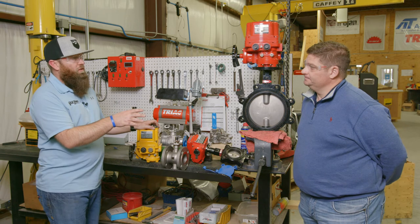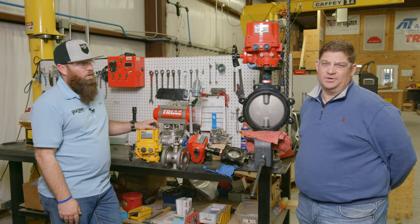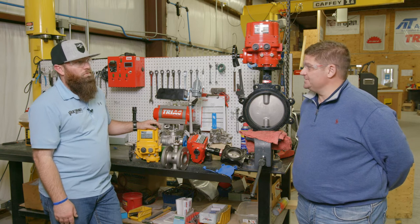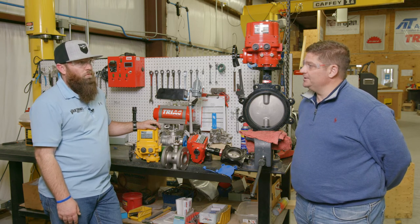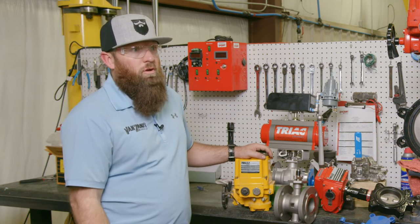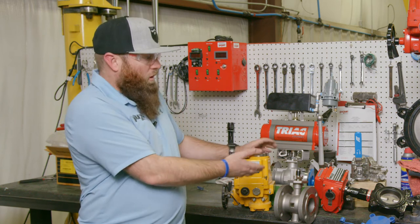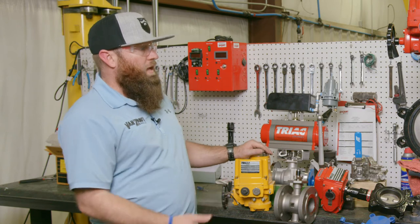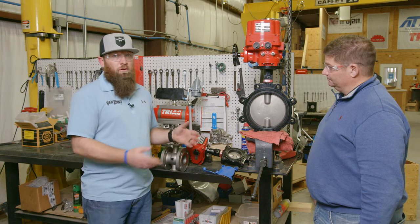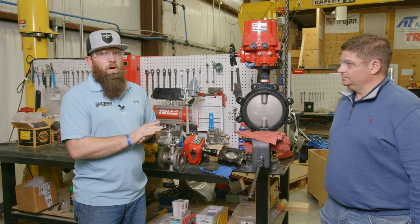Both facilities — Stafford and Cincinnati — stock valve actuation and controls, which allows us to deliver fully actuated packages in days, not weeks. That's a big advantage to the customer. Van Zant Controls is one of the largest stocking distributors for AT Controls. We keep a tremendous amount of inventory, including high performance butterfly valves from AT Controls. This right here is a resilient seated butterfly valve — Viton seat, stainless steel disc, stainless steel stem, ductile iron lug body.